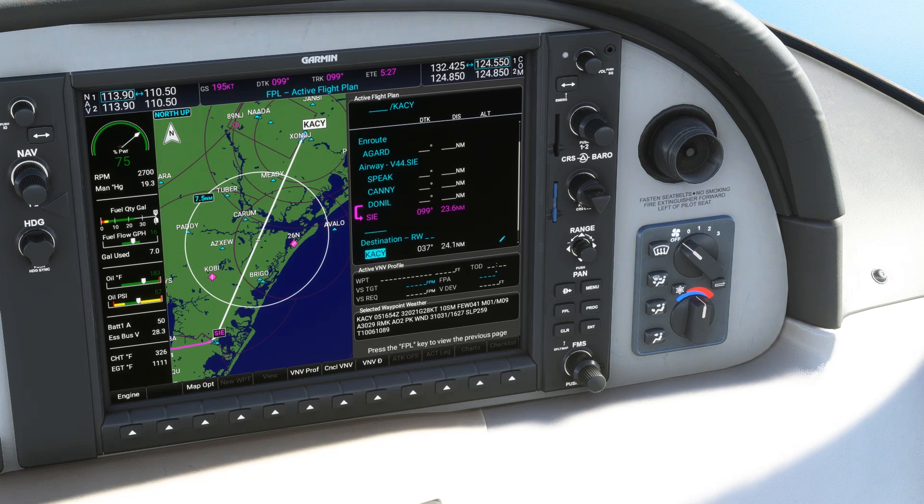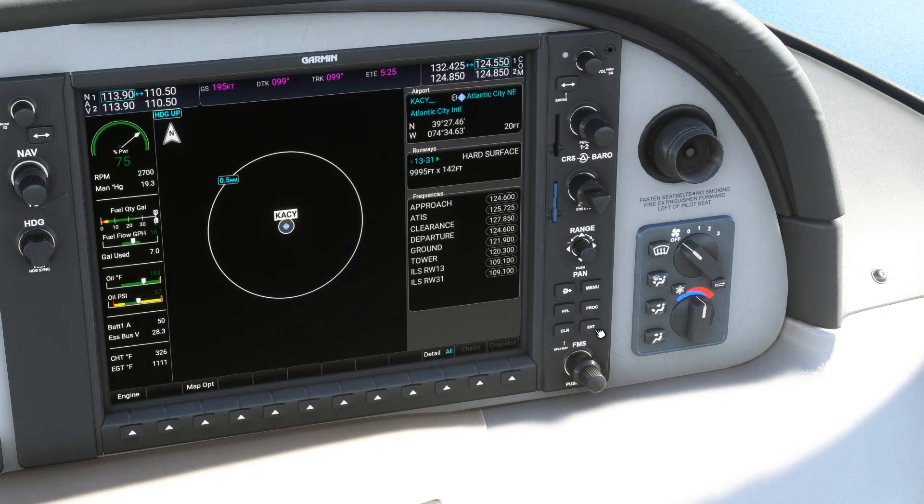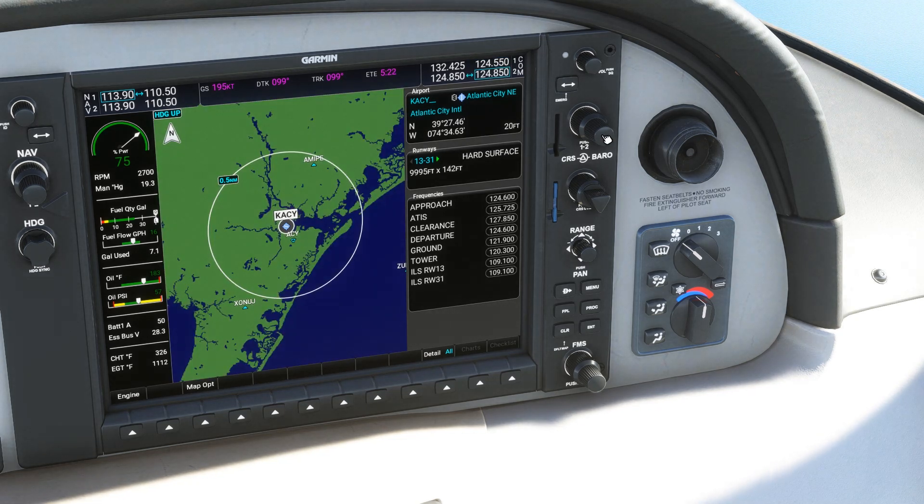If we hit enter when the cursor is on Atlantic City Airport, it brings up some information, including frequencies at the bottom. If we push the COM knob, we'll switch to manipulating COM 2. If we push the FMS knob and scroll to the ATIS frequency, we can hit enter and it automatically populates in COM 2 standby. We can do the same thing for the approach frequency in COM 1, in anticipation of a handoff to Atlantic City approach.